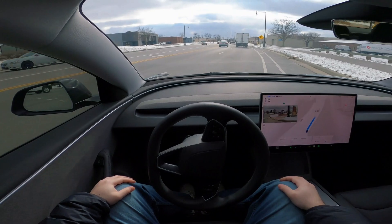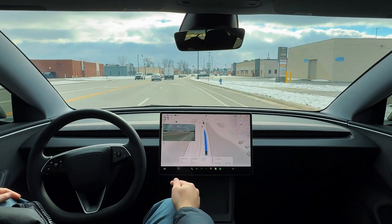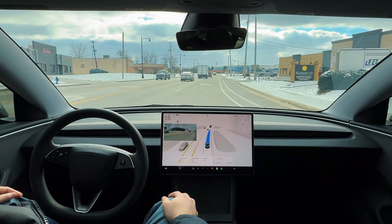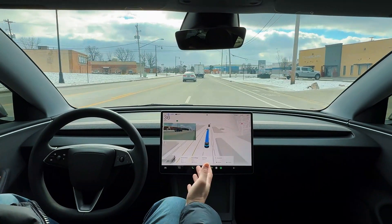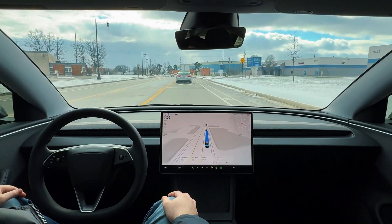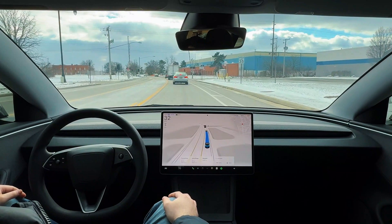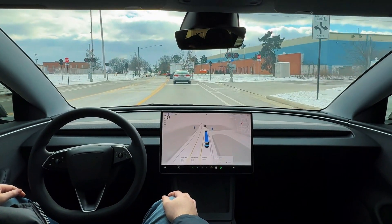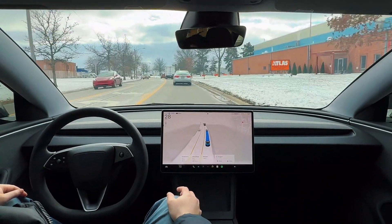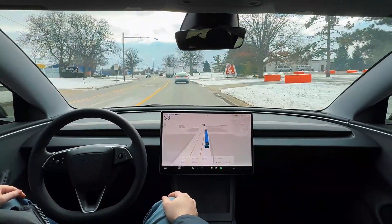This lane does end, and FSD is recognizing that — making its way over to the left lane since this lane is ending. Beautiful. We do have another set of train tracks about a tenth of a mile up ahead. These are not as bumpy, so we'll see if it slows down. It slowed down just a tad — just the perfect amount of speed, keeping up with the flow of traffic to go over those tracks since they're not as bumpy.